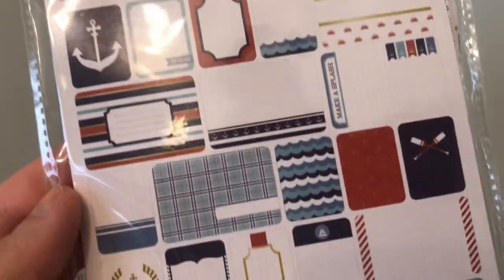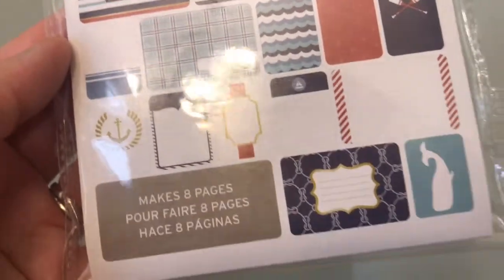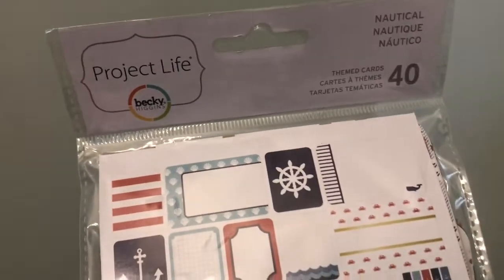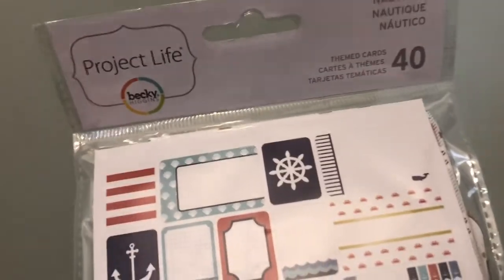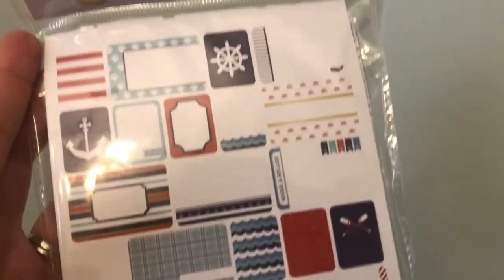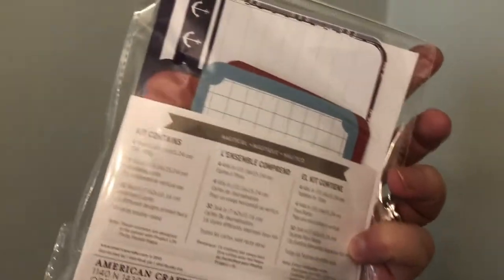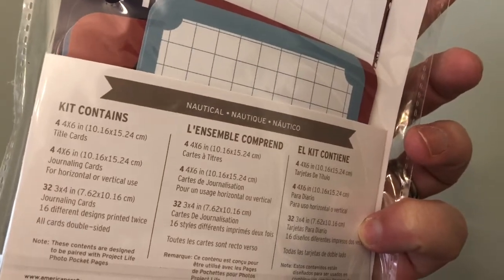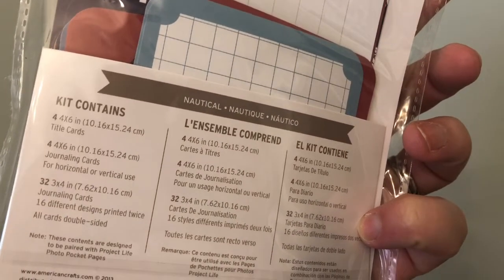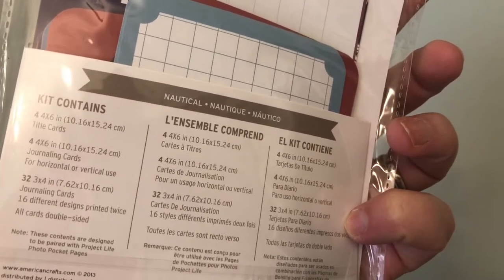I picked up the Project Life nautical collection — there's a little whale and a variety of cards. If you've watched my previous hauls, I've picked up similar Project Life themed cards before — I'll link that in the info area. This set contains four by six inch cards, title cards, journaling cards, and 32 three by four inch cards — 16 different designs, each printed twice.